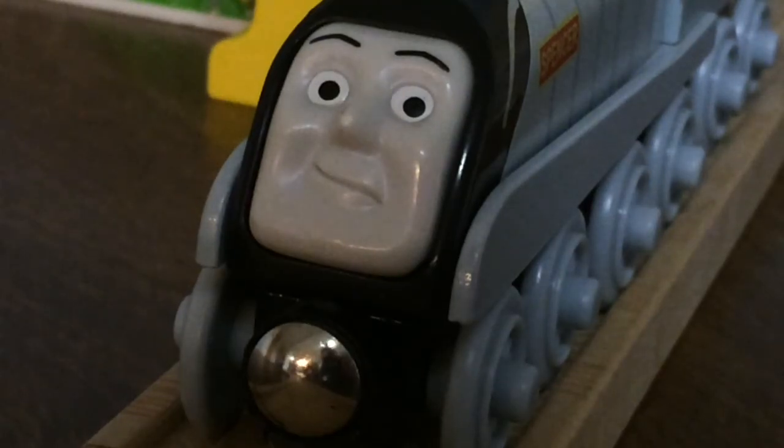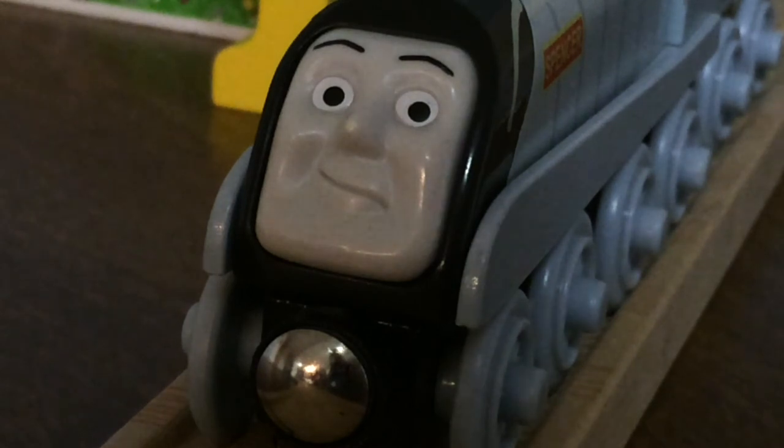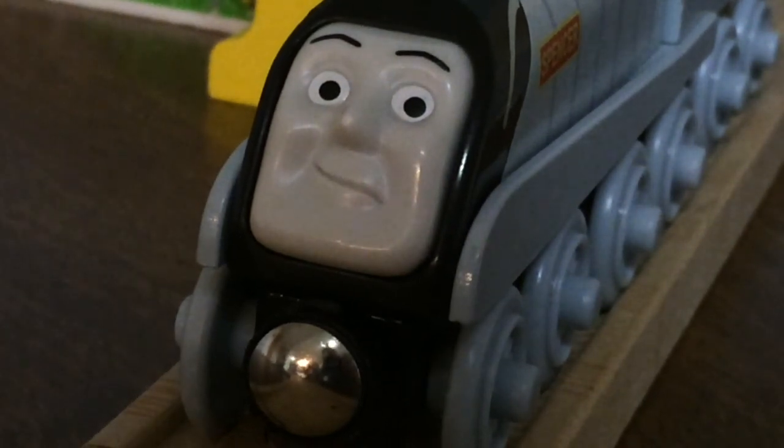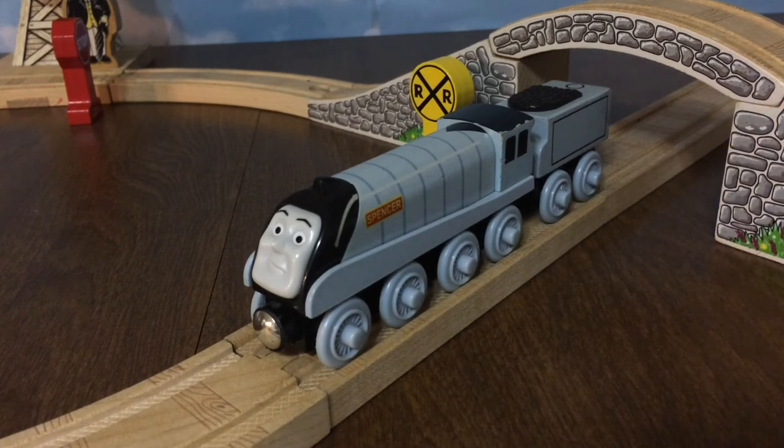All in all, I think that Spencer has a fantastic Thomas Wooden Railway model, and I recommend trying to find the Learning Curve original if you can find it for a good price. Thank you for watching this Thomas Wooden Railway review, and I hope you have a good day.